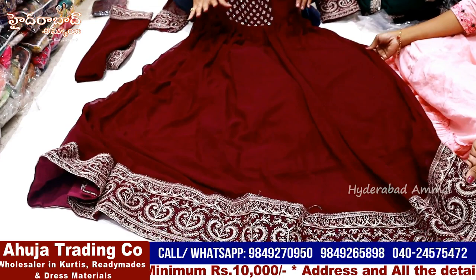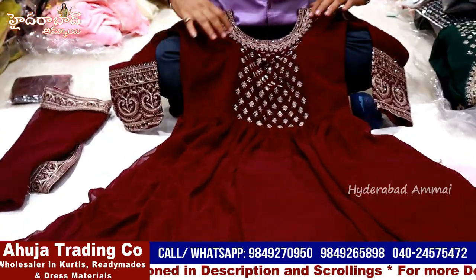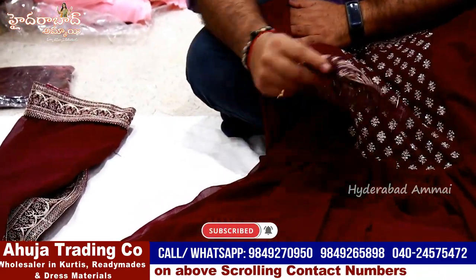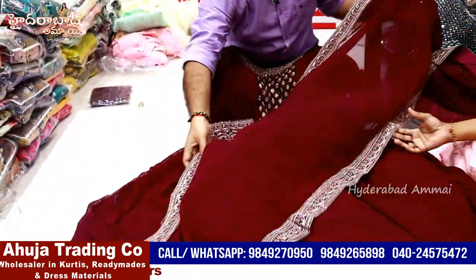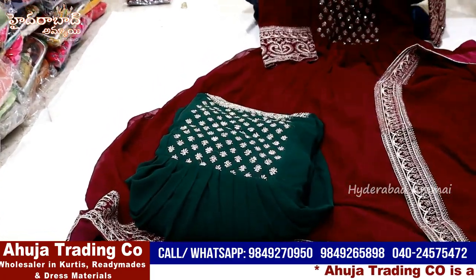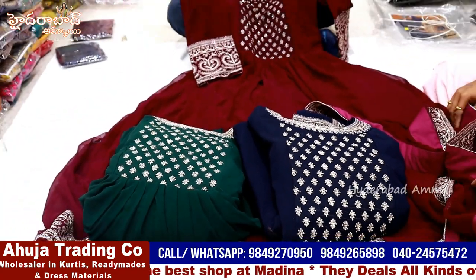The next variety is georgette - this is a total long anarkali dress. You can see the border, front and back. The neck and back work. With front and back both sides work together. It has sleeves - you can see the sleeves with front two sides work. The sleeves work on both sides. The dupatta is included. Total three colors are a good option - three colors are compulsory. The price is 1695 each piece.